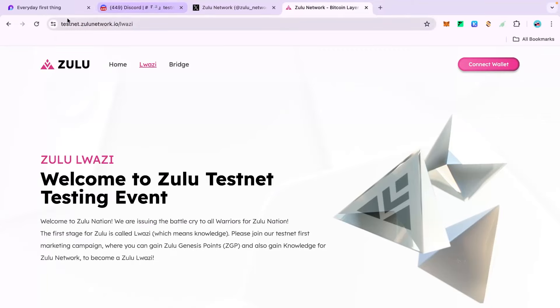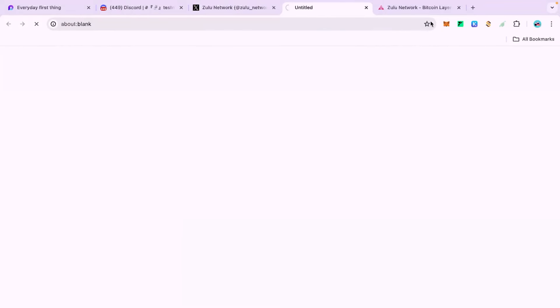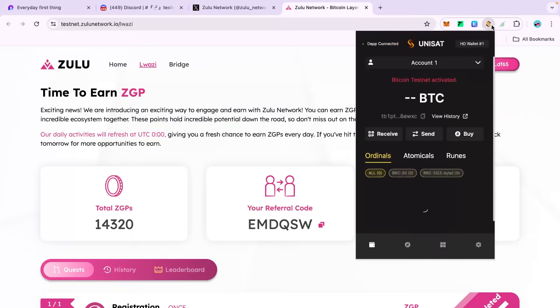Without wasting much time, let's move ahead. You have to go to zulu.network — this is the testnet website, and you can also click through from their Twitter page. What you will need is a MetaMask or any EVM-compatible wallet, and also a BTC testnet wallet, which is UNISAT in this case.